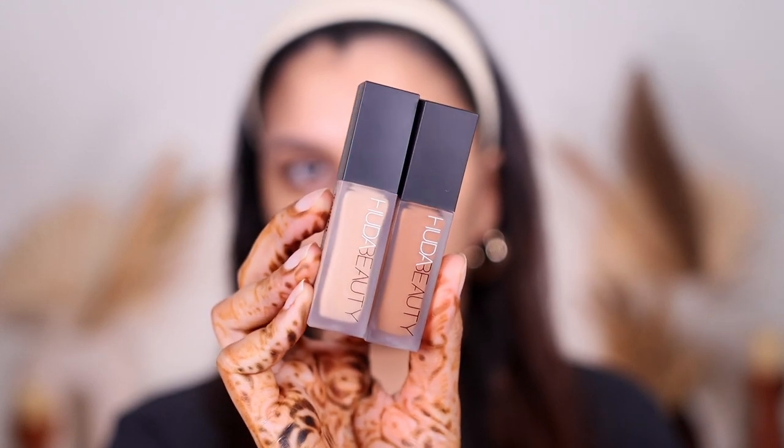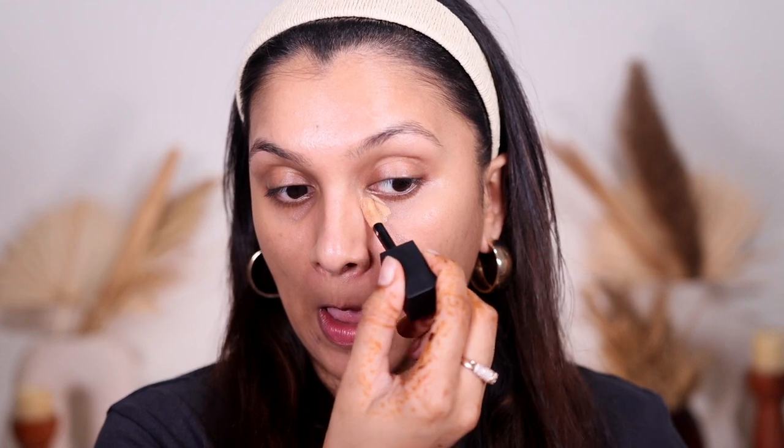Next I had this concealer which was recently launched on Nykaa — the Huda Beauty Fox Filter Concealer. I got two shades: Granola, which is my concealing shade, and Salted Caramel, which I got to bronze up my skin since I love using cream products for that bronzy look. I thought this would be a very full coverage matte concealer, but it's actually a beautiful creamy, radiant, hydrating formula.